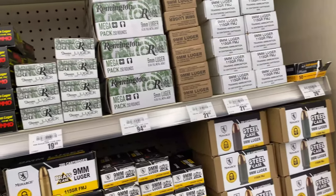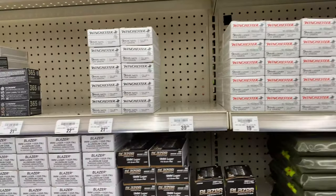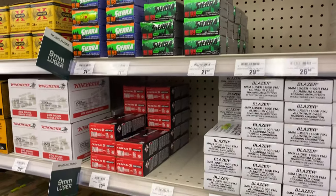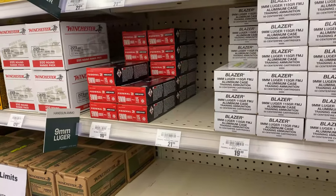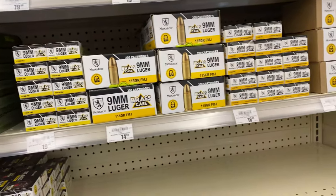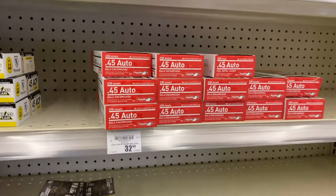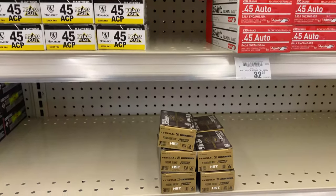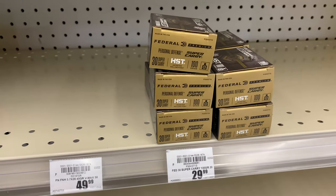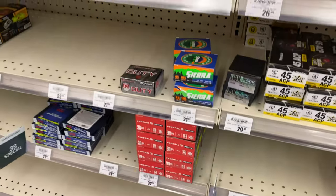We're inside Academy. Got a bunch of 9mm ammo up here — been doing really good with 9mm. Got some of that Federal we may actually pick up for some testing. Shelves look really promising on 9mm. Got some .45 down here, some .40, and we've got some .30 Super Carry — first time we've actually seen this on the shelves in the store. Pretty promising to see.